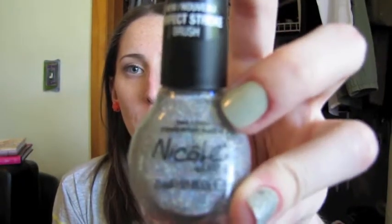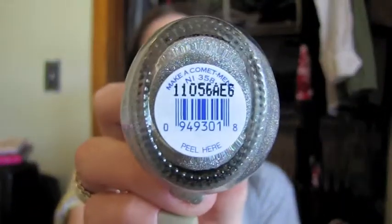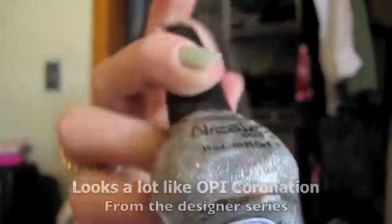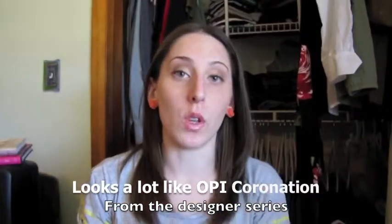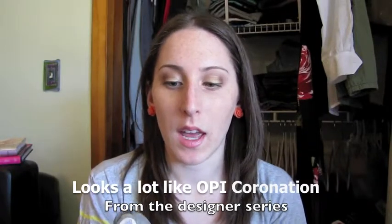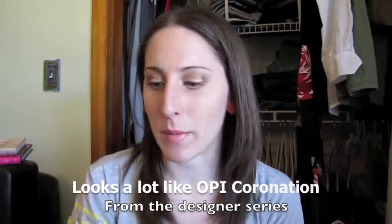Also another glitter — this is Nicole by OPI, which you can get at Target. And it's called Make a Commitment or something like that. It's really pretty — silver glitter. Yulia, our cutie gingerbread, talked about this, so I had to run out and get it. I tried it on one of my fingers but I forgot to take pictures. It's really, really pretty, so that will be up on my blog eventually.